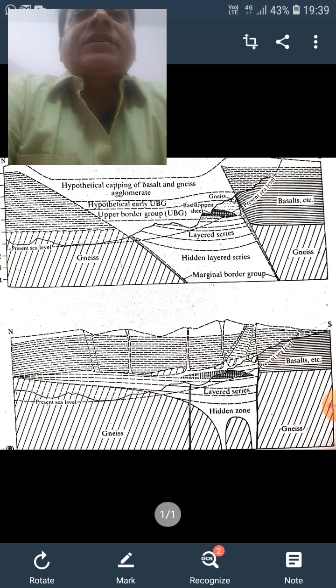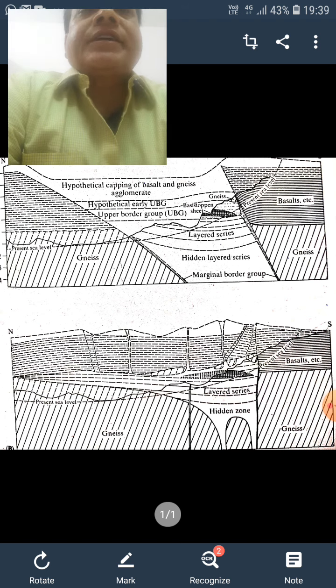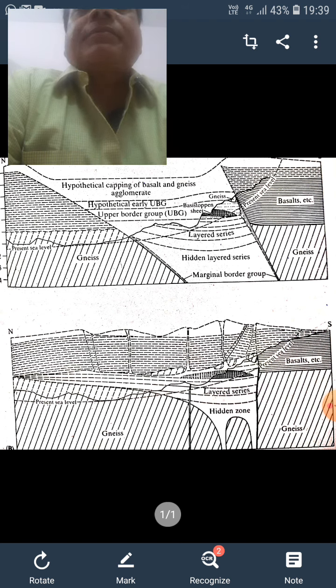A large variety of secondary minerals are also present. The most abundant are serpentine and talc after olivine and OPX, zeolites and zoisite after plagioclase, and chlorite and actinolite after pyroxene.